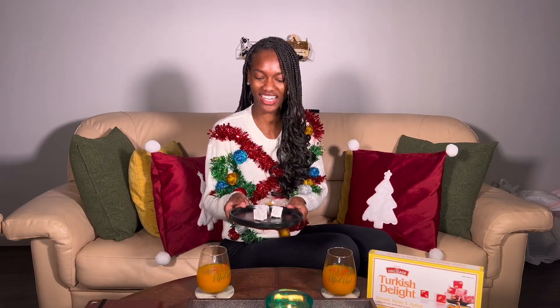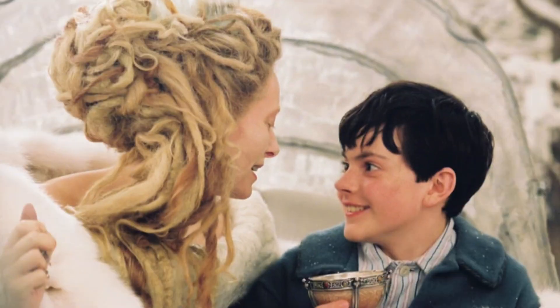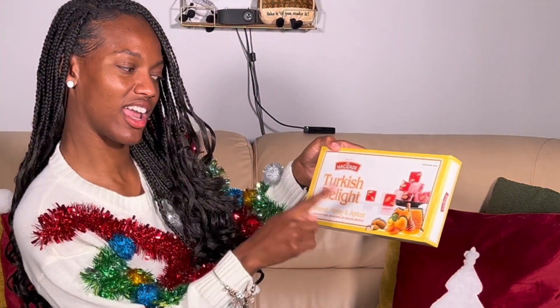I got a little snack for us. It's called Turkish Delight. If you don't know what Turkish Delight is, have you ever seen the Chronicles of Narnia, The Lion, the Witch and the Wardrobe? When he went with the ice queen — whatever the title is — she had these little snacks that she pulled out and he was like, 'A Turkish Delight.' Do you like my British accent? They're from Turkey. It's got almonds, honey, and apricot. Apricot, tomato, tomato — either way, we're trying that today. Let's get into it, honey.